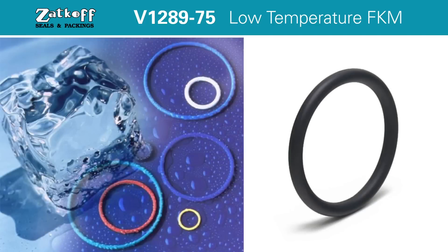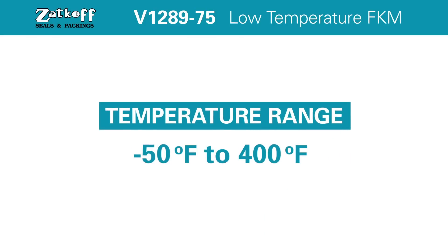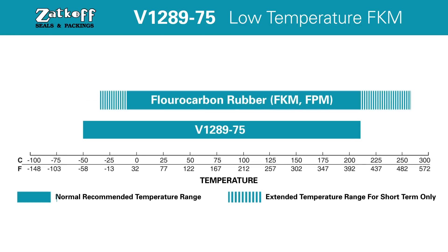Temperature Range: Parker fluorocarbon compound V1289-75 is formulated to withstand a temperature range of negative 50 degrees Fahrenheit to 400 degrees Fahrenheit, in order to satisfy the most critical of sealing applications. Industry practice for estimating the low temperature flexibility of an elastomer is to take the TR-10 measurement in Fahrenheit and subtract another 10 to 15 degrees.